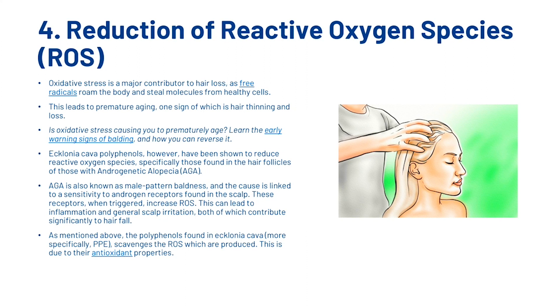As mentioned, the polyphenols found in Ecklonia Cava — and more specifically PPE — scavenge the ROS which are produced, and this is due to their antioxidant properties. So we can see that all of these different factors and the various ways Ecklonia Cava works could improve hair loss. So how exactly do you use it?